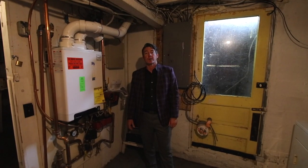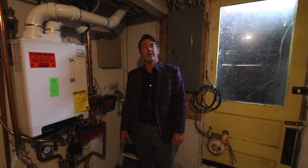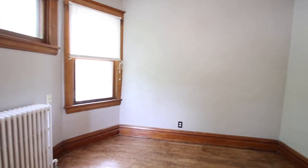The owners have spared no expense when it comes to energy efficiency, with upgraded additional attic insulation, spray foam rim joists, 200-amp electrical service, and an on-demand boiler water heater.